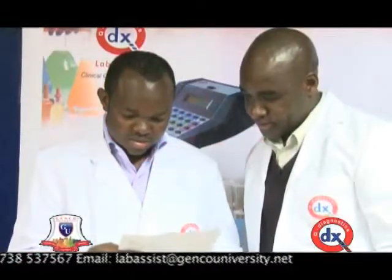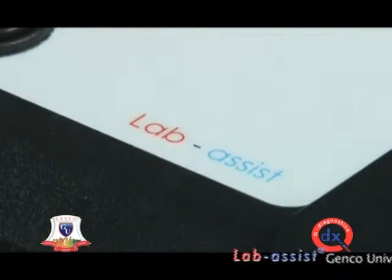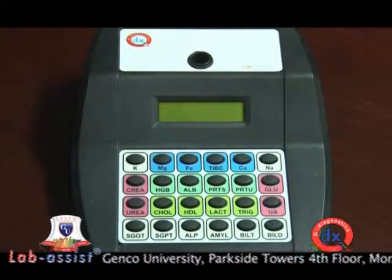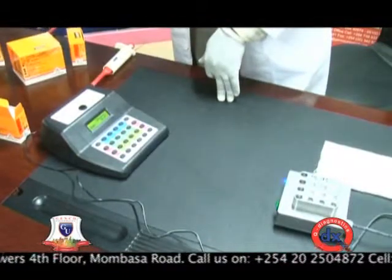The nightmare of any laboratory technician is the continuous calibrating operation of equipment. Lab Assist is the right hand of any clinical laboratory. Designed to withstand most harsh working conditions, it is designed to facilitate and alleviate the burden of clinical laboratories.